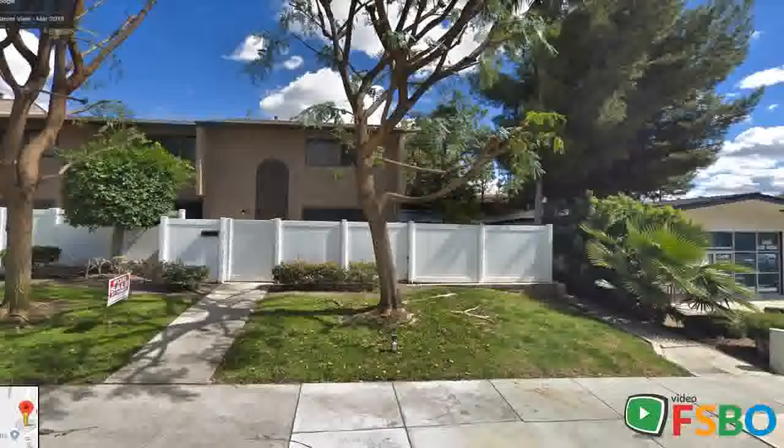Huge yard, fenced with privacy, and large patio — great for dogs and barbecue. Perfect location, minutes from shopping, dining, and a notable school district renowned for exemplary educational programs, challenging curriculums, and expansive extracurricular opportunities.